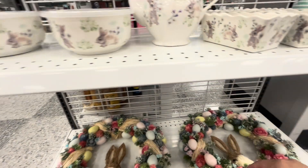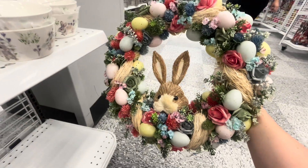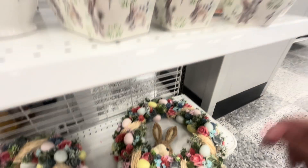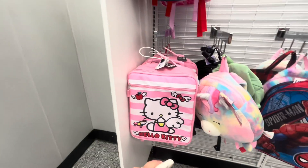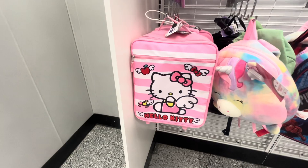What a great deal! The loaf pan is $2.99, the teapot is $9.99, and the one with the lid is $4.99. Then look at this gorgeous wreath — wow, that's so pretty — $20 for that. Let me get these, I really want them. And look at these rolling backpacks for little kids — the Hello Kitty one is very cute.